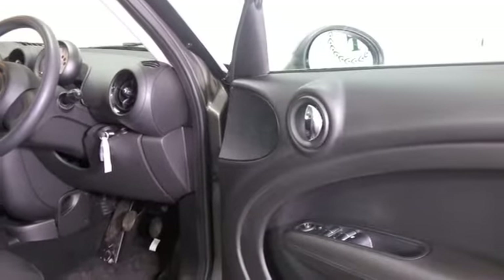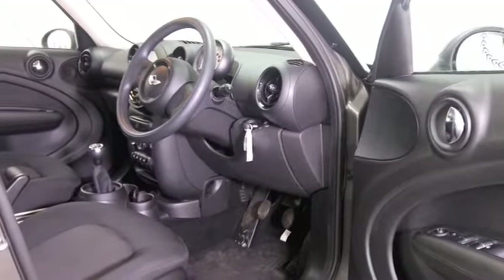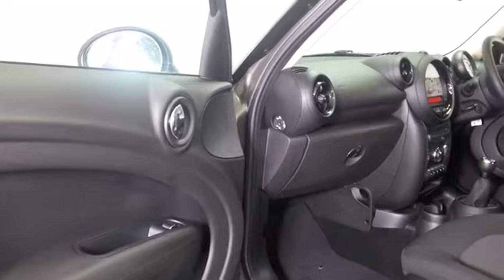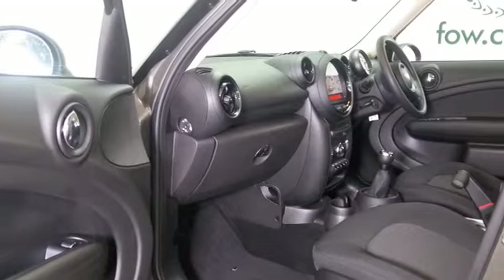This has a cloth interior, very roomy and comfortable. We've got aircon, great detailing, DAB and Bluetooth. This has the 1.6 petrol engine so it's a perky performer, and you can expect about 47 to the gallon combined.